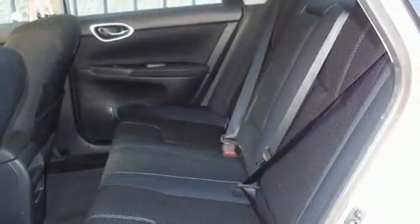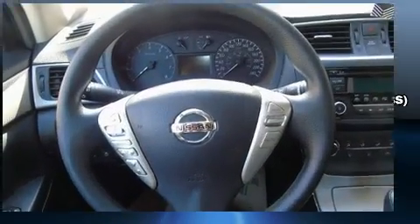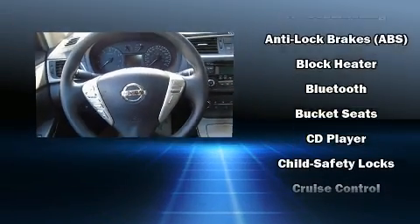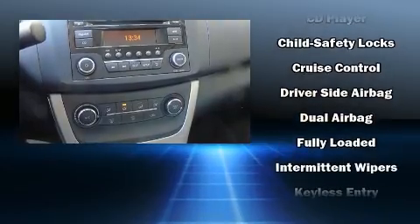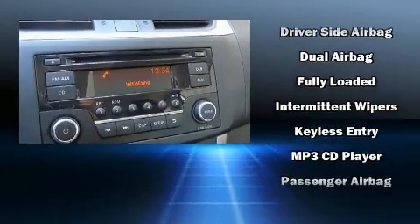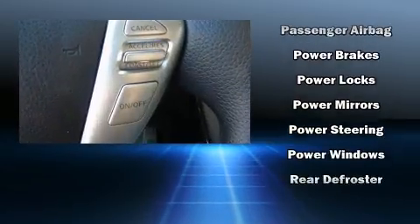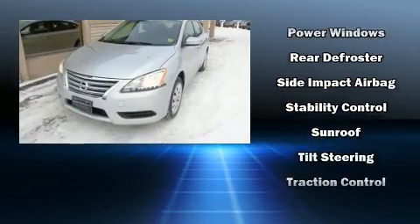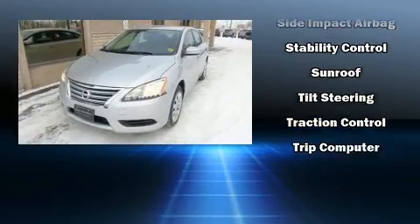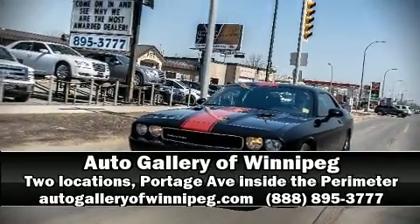Nissan also prioritized safety and security by including dual front impact airbags with occupant sensing, front side impact airbags, traction control, brake assist, a panic alarm, and ABS brakes. Electronic stability control ensures solid grip on the road surface, no matter how challenging the driving conditions. Please don't hesitate to give us a call.